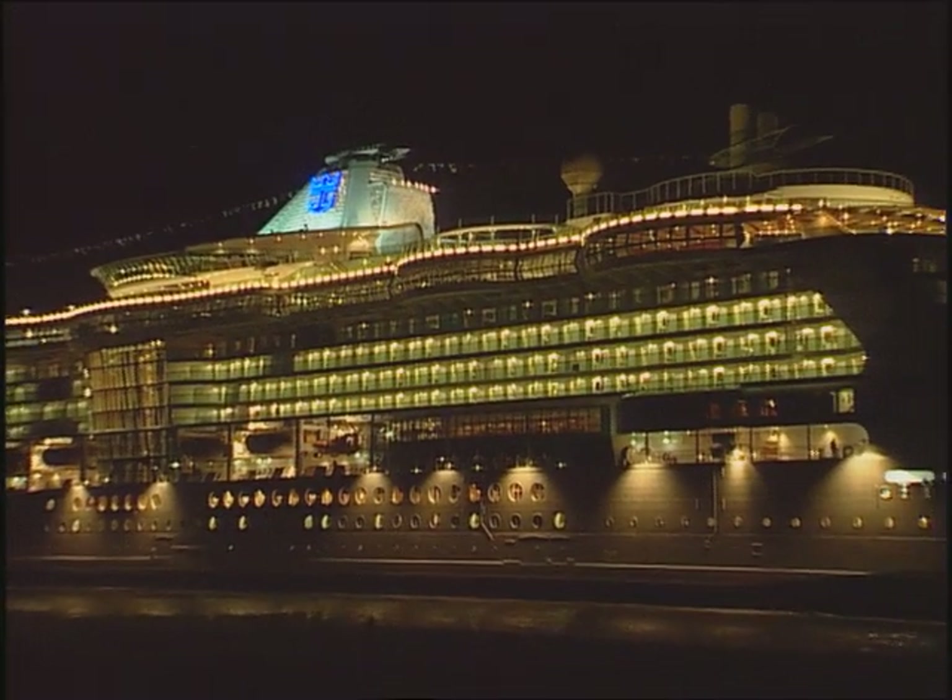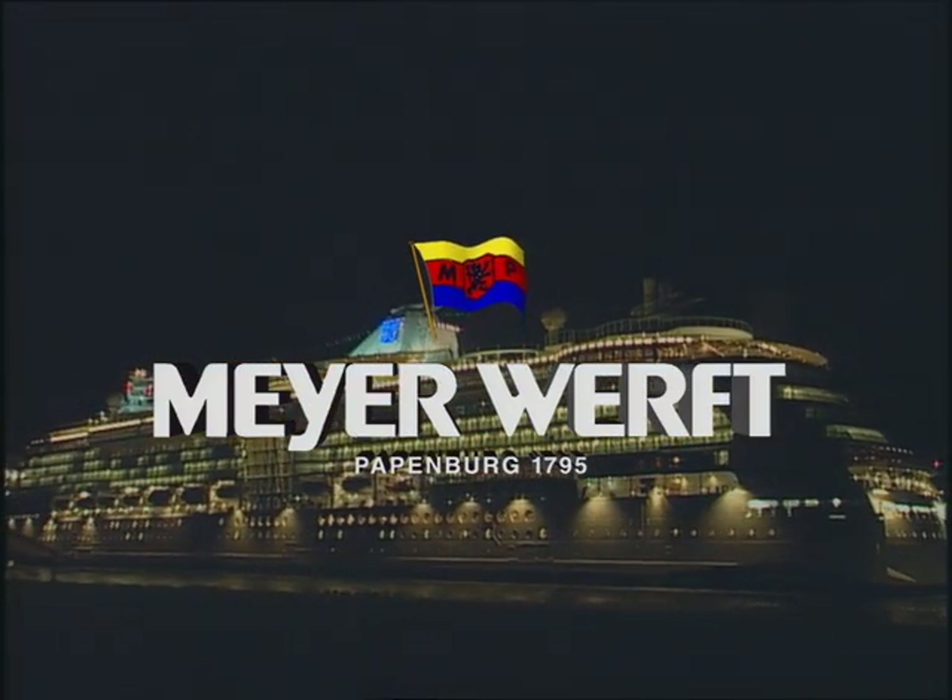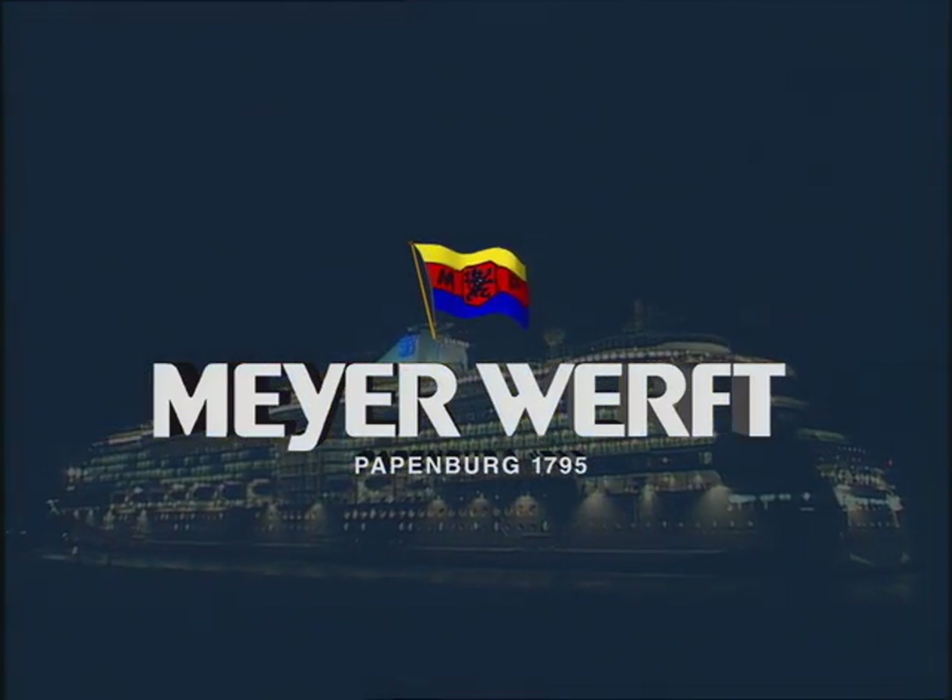Luxury liners by Meyer Werft of Papenburg — dream ships which will continue to inspire people in the future as well.